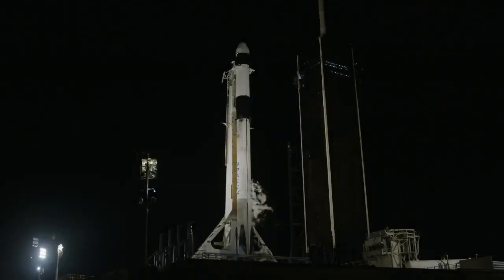You are looking live at Launch Complex 39A at Kennedy Space Center. In just over 27 minutes, this Falcon 9 rocket will launch the 29th Commercial Resupply Services mission from both NASA and SpaceX to the International Space Station.